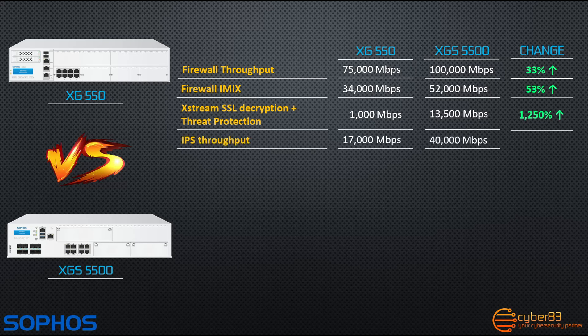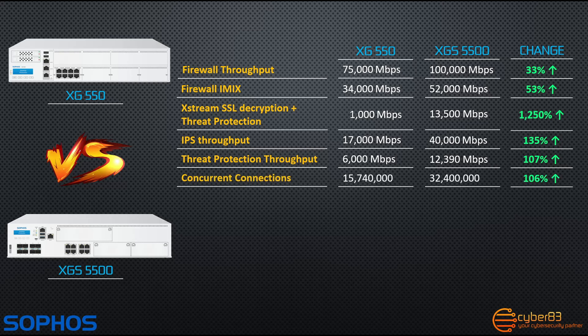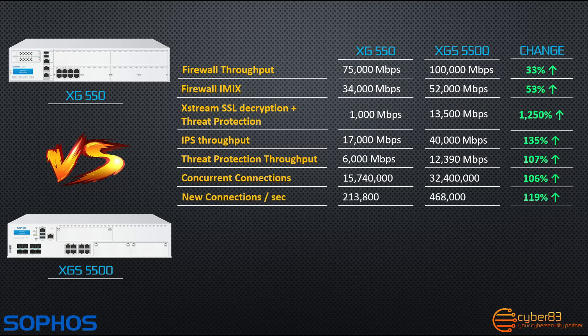Intrusion prevention and general threat protection throughput have more than doubled, with an increase from 17 gigabits per second to 40 gigabits per second on IPS throughput, and an increase from 6 gigabits per second to 12.39 gigabits per second for general threat protection throughput. Concurrent connections handled by the firewall has also more than doubled from 15.7 million to 32.4 million concurrent connections. The new XGS5500 can handle 119% more new connections at 468,000 new connections per second versus only 213,800 connections per second on the XG550.